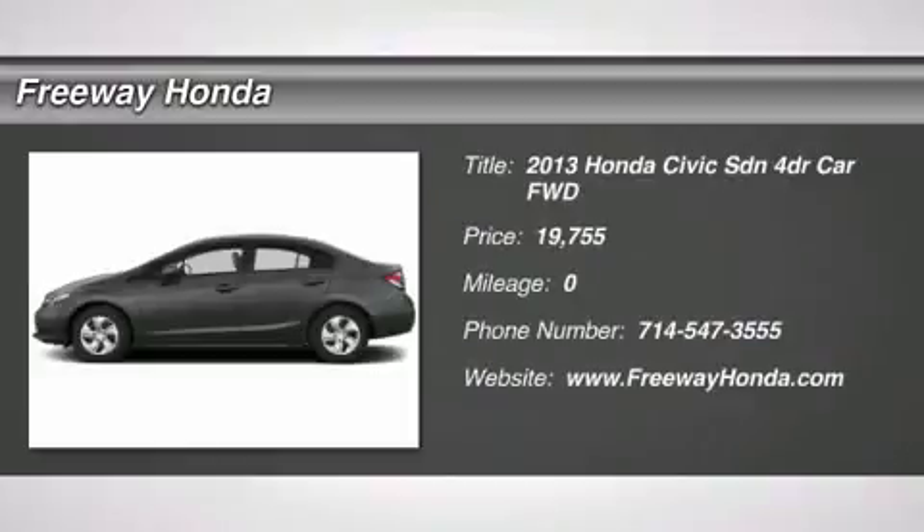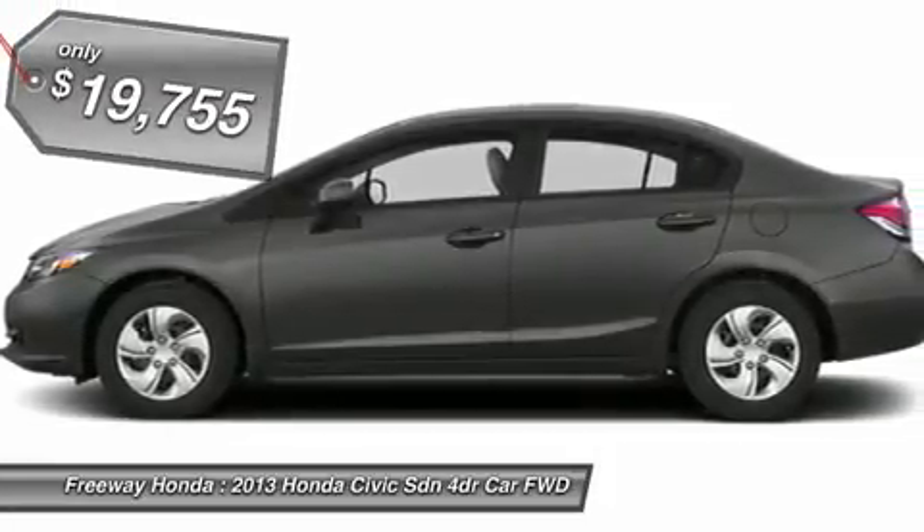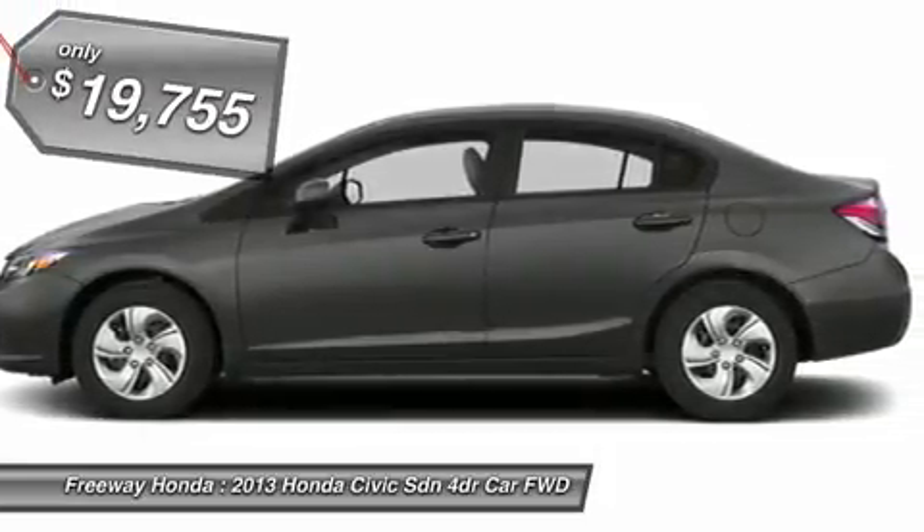The 2013 Honda Civic. Practical, awesome gas mileage, and incredibly reliable, and is priced below $20,000.